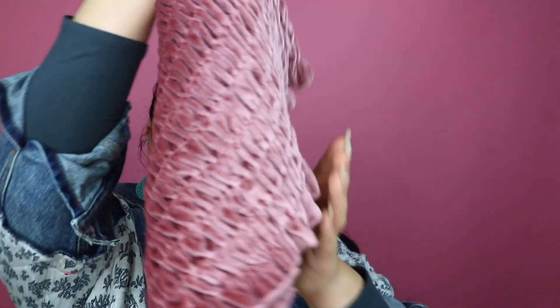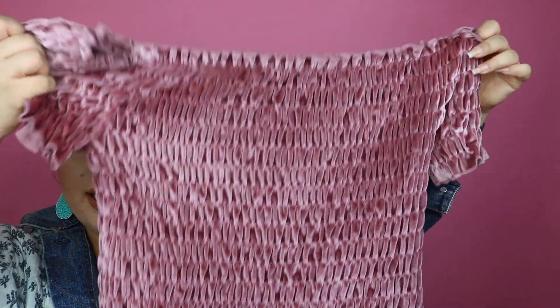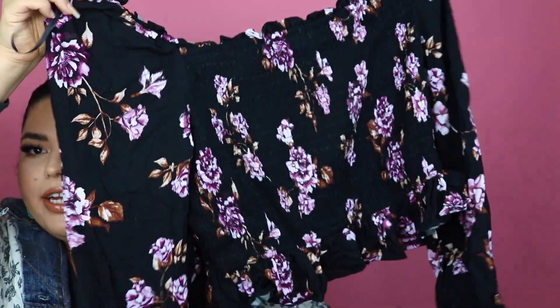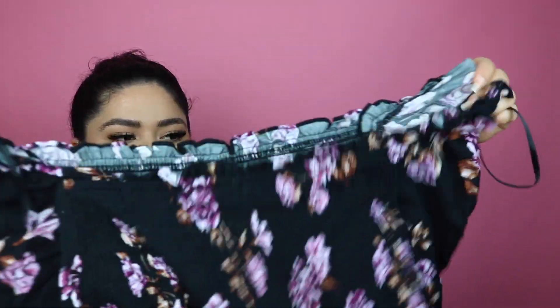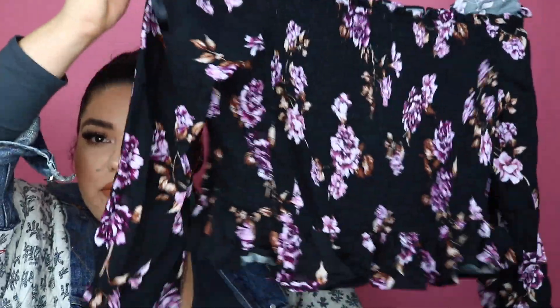Okay so now for the clothing — there are so many cute pieces. So first I got this shirt; it kind of goes off the shoulders and it's like this super velvety finish material. This one was only $8.00. So then I got this other shirt — it's a long sleeve shirt but it has a really pretty scrunched up sleeve, and I love this one too because it's off the shoulder as well. This one was $9.00, super cute for summertime.